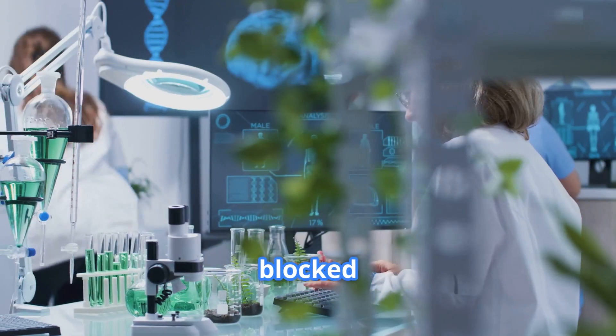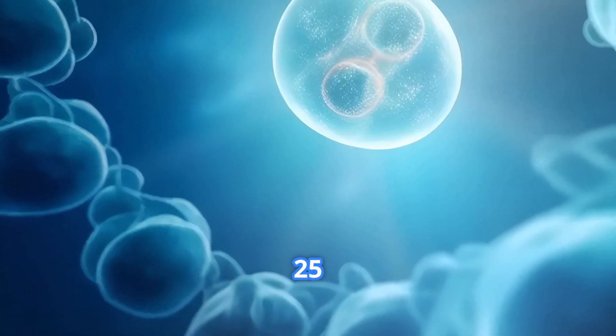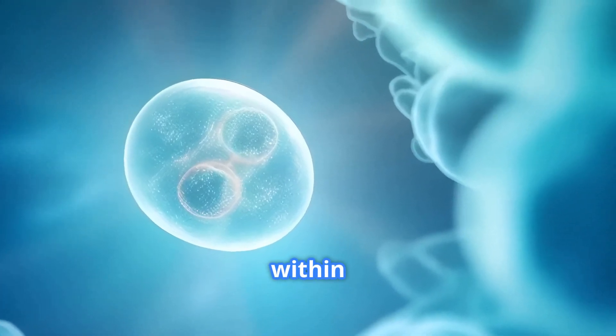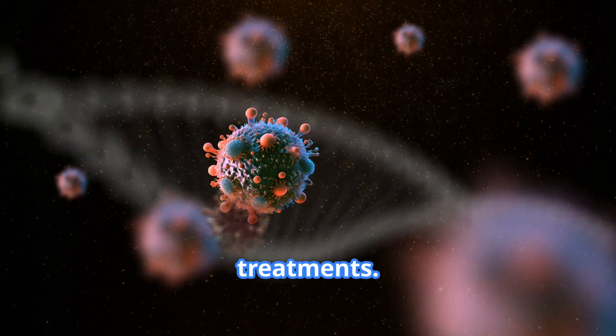When researchers blocked these waves using a marine-derived molecule called latrunculin A, local energy production dropped by 25% and cell invasions slowed dramatically within minutes. This discovery, published in Nature Communications, opens exciting possibilities for new cancer treatments.